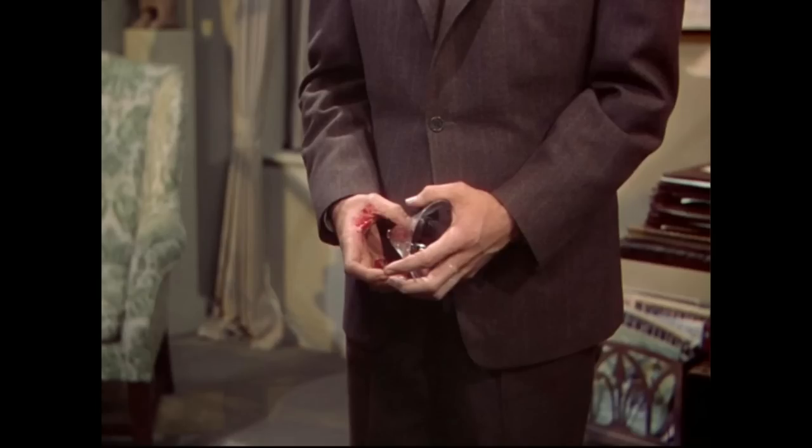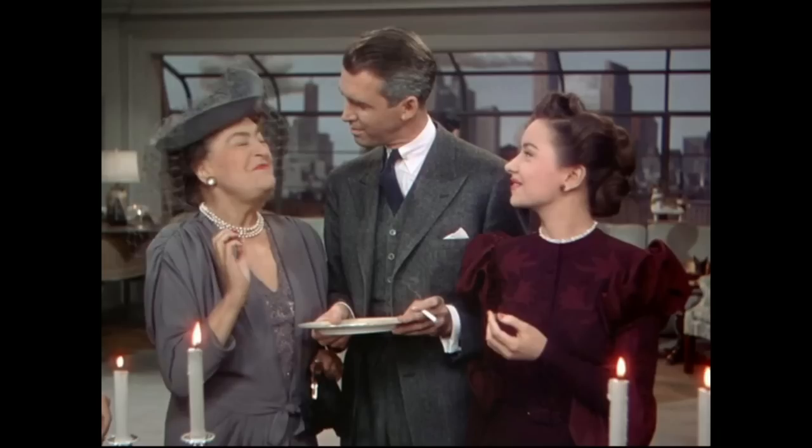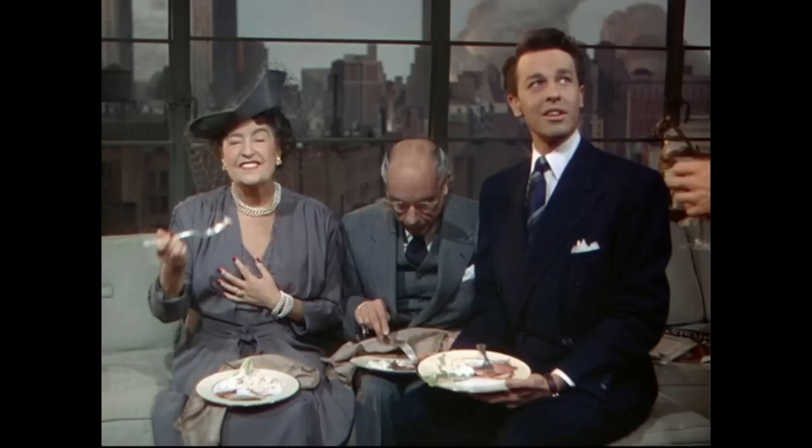Hitchcock was a stickler for getting everything perfect. If it doesn't come out right the first time, you keep doing it until you get it right. He only managed to shoot roughly one segment of those 10 per day. The last four or five segments he had to completely reshoot all over again because he wasn't happy with the way the color of the sunset looked.